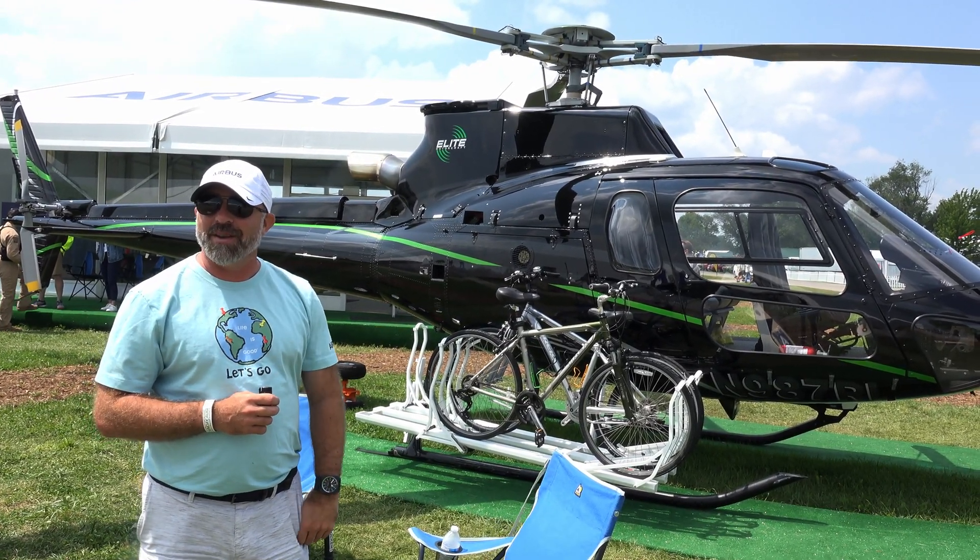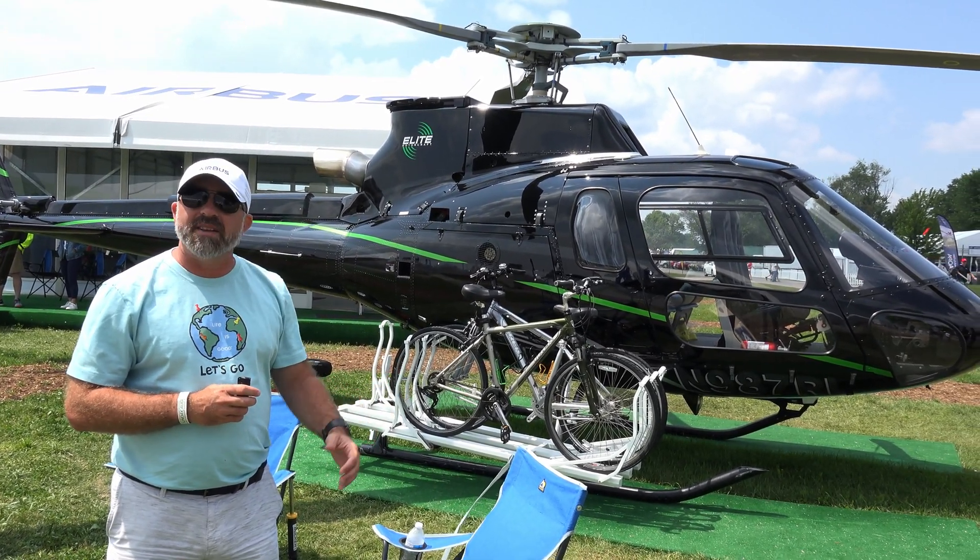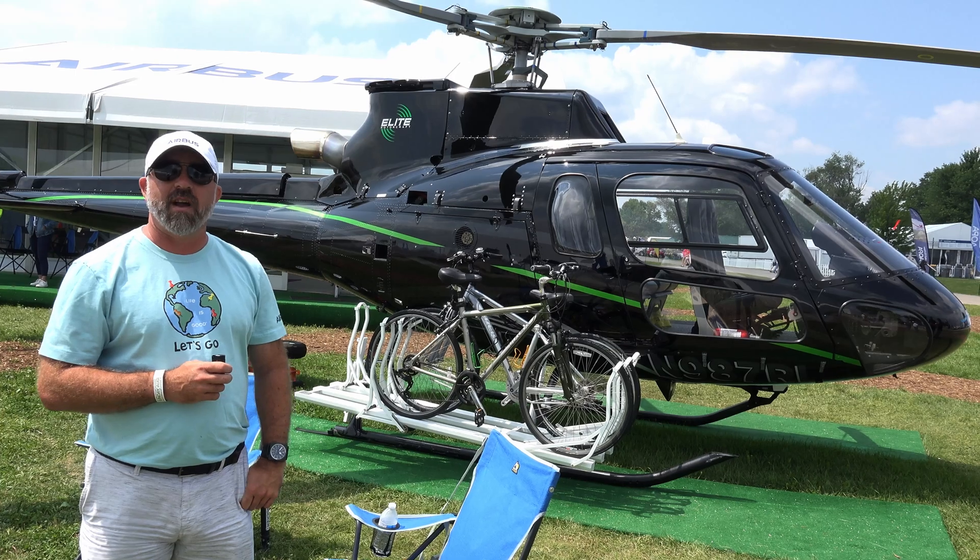Helicopters aren't the fastest things — they're not meant to be. They're meant to do hovering and water buckets for firefighting, those types of things.